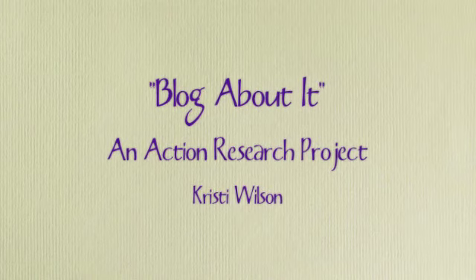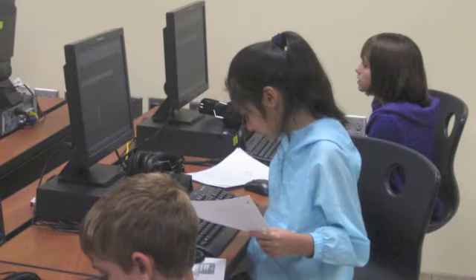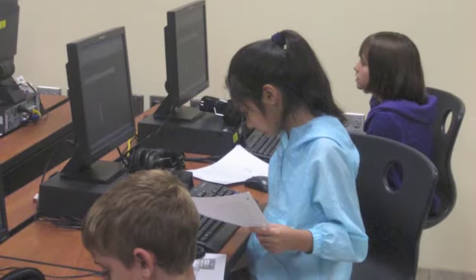Children of today are immersed in various technologies, from video games to cell phones. When we put a pencil in their hands and ask them to write a story, most of them will moan and groan. Blogging is a way to get students writing using the technology they love so much.